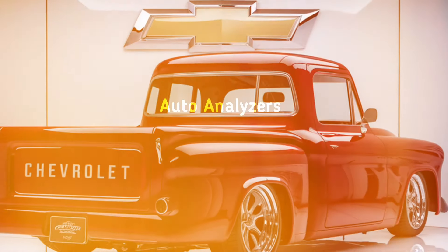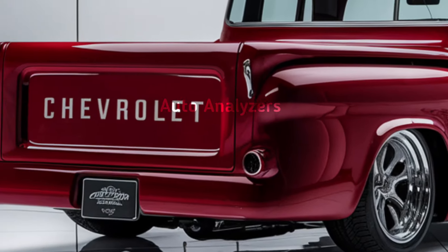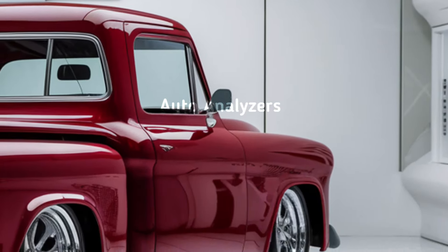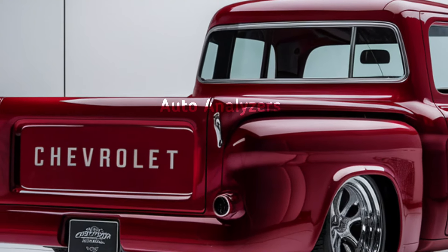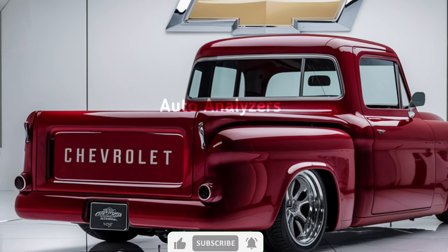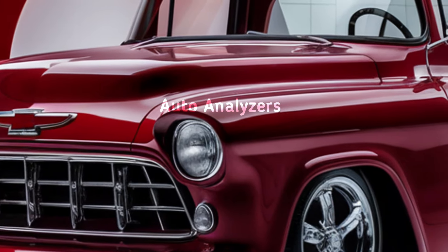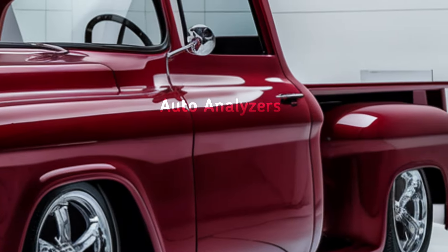Don't let the vintage looks fool you — underneath this classic exterior you've got some serious modern hardware. Chevy is offering the Vintage Truck with several engine options. The base model features a turbocharged 2.7-liter four-cylinder, but if you need more muscle there's a 5.3-liter V8 that delivers serious towing capacity and off-road capability. For those wanting to go green, there's a hybrid powertrain available delivering over 400 horsepower. You also get the option of a 10-speed automatic transmission or, for the purist, a six-speed manual keeping the old-school driving experience alive.